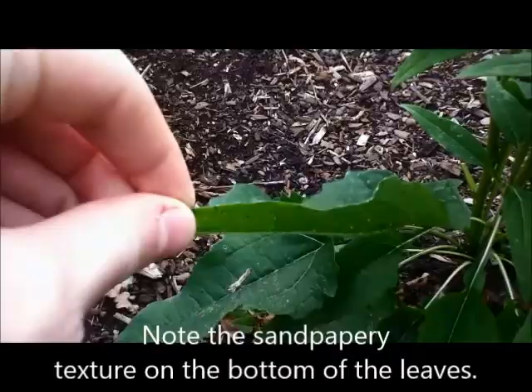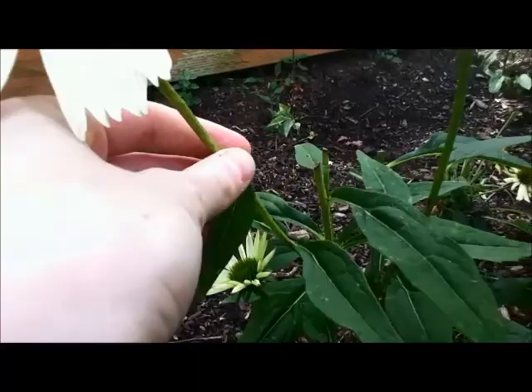One of the main identification features I personally use is the feel of the stems. The stems have a sandpapery, sticky feeling.